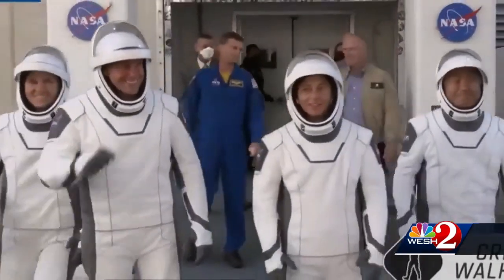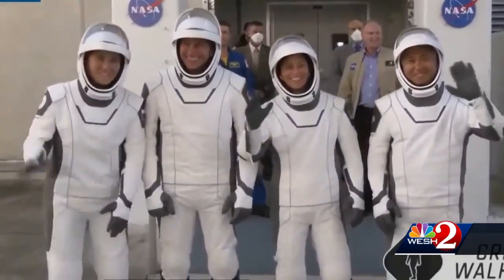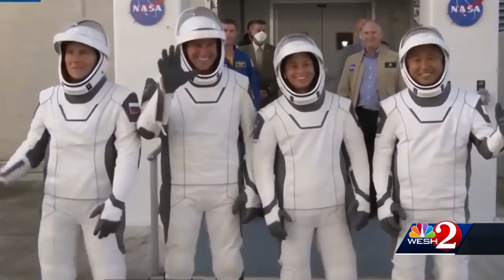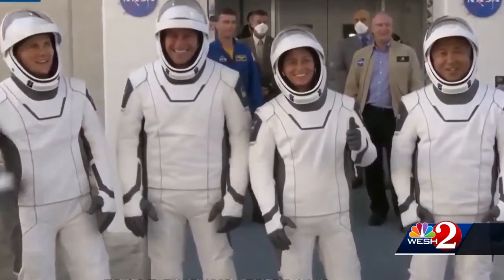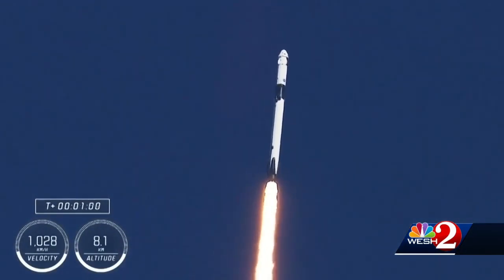Crew-5 is an international crew of four. Commander Nicole Mann, the first Native American woman put in space by NASA. American Josh Quesada piloted the Dragon spacecraft, carrying two mission specialists: Koichi Wakata from Japan and Russian cosmonaut Anna Kikina. This is the first time a Russian flew on a SpaceX rocket.